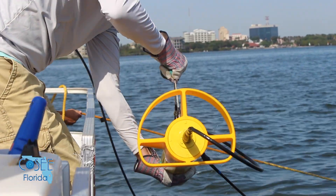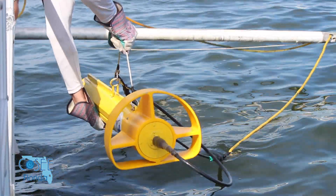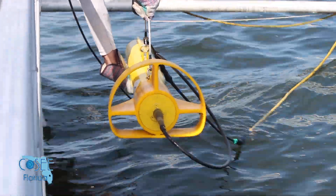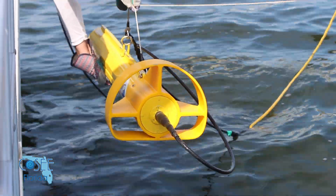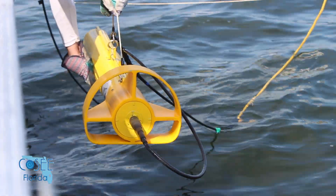I don't see any big boats coming this way yet. One of our sayings we always say: if you don't want to lose it, don't put it in the water. But you have to do research, so you have to put it in the water.